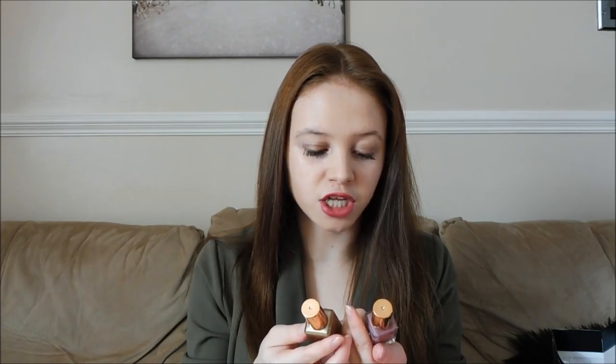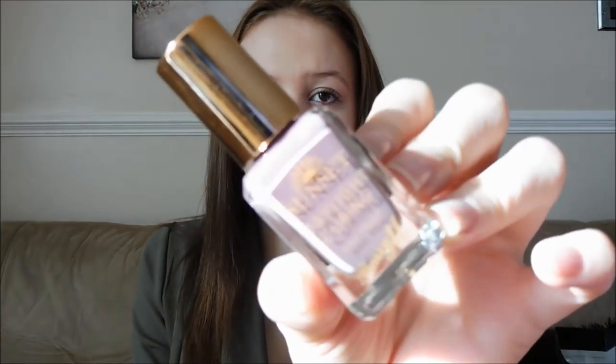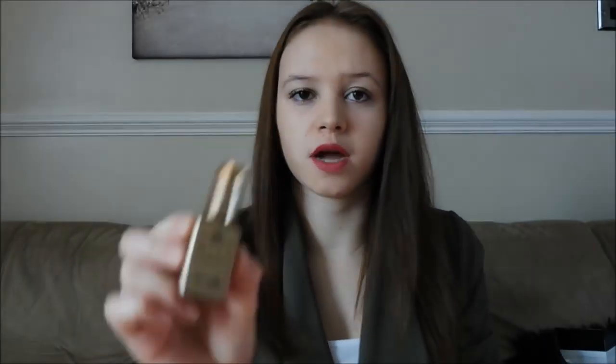The next two things from my mum are nail varnishes. It's the two Barry M New Range Sunset Daylight Curing nail polishes. You buy the colour and then you've also got to buy the top coat separately — I think it's meant to last a bit longer. The colour I got is Dark Side of the Shroom 546, which is a really nice mauve colour. And then you have to buy the top coat separately.